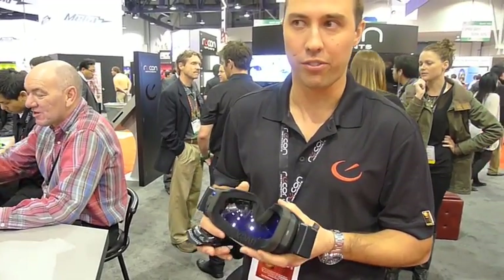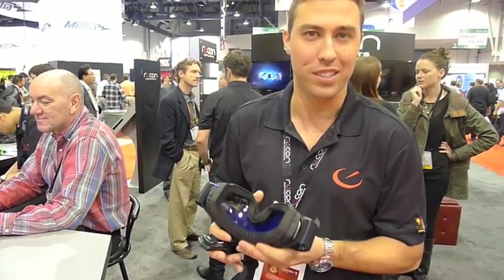I'm Tyson Miller from Recon Instruments, Director of Marketing, and I'm here to show you the Mod Live. Mod Live is the world's first GPS-enabled micro-optics display inside of a goggle — basically an Android-powered computer running inside of a goggle.